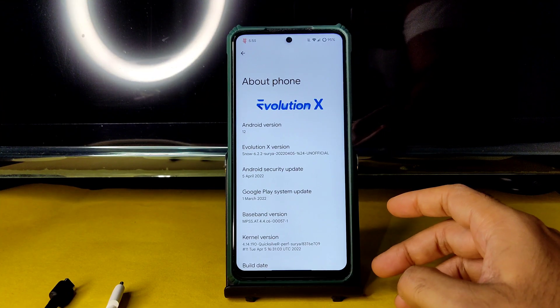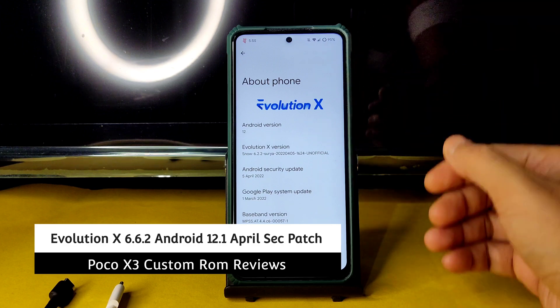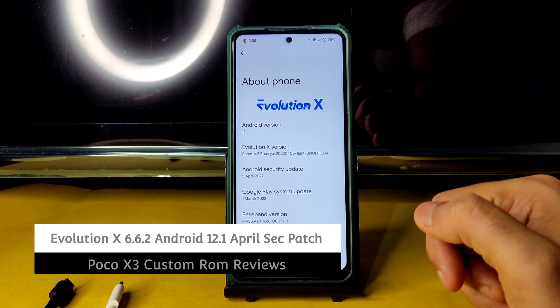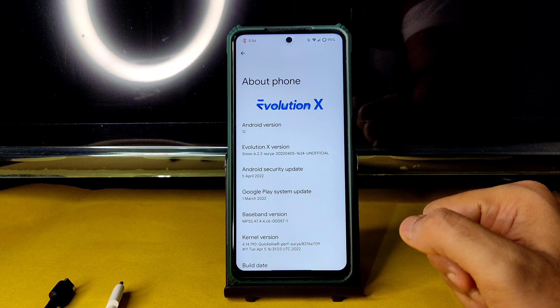Hey, hi, hello, welcome back to my new video. This is Sampath, you are watching Sampath Samfx YouTube channel. This is the POCO XC custom ROM review — POCO XC Android version 12, Evolution X 6.2.2 Surya Snow version, unofficial build.